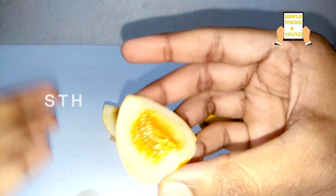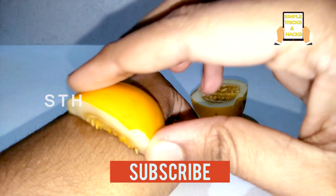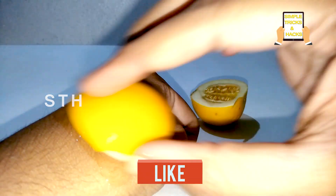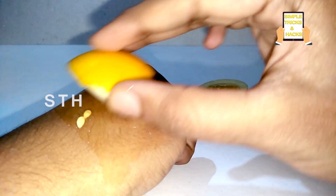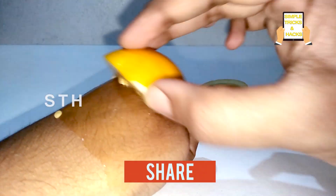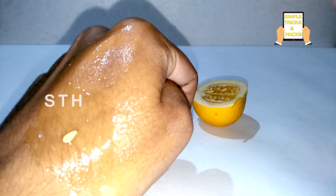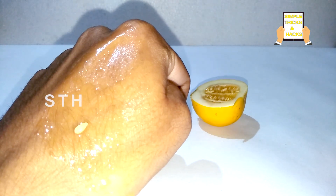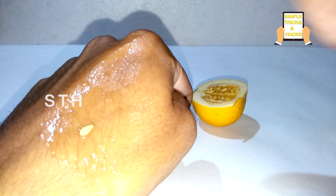This is a very simple home remedy — just apply it on your face and scrub like this. These seeds will come out and make your skin very much brighter. They will help get rid of black marks, dark marks, wrinkles, and every unwanted and bad particle from your face, making your skin clear and brighter.